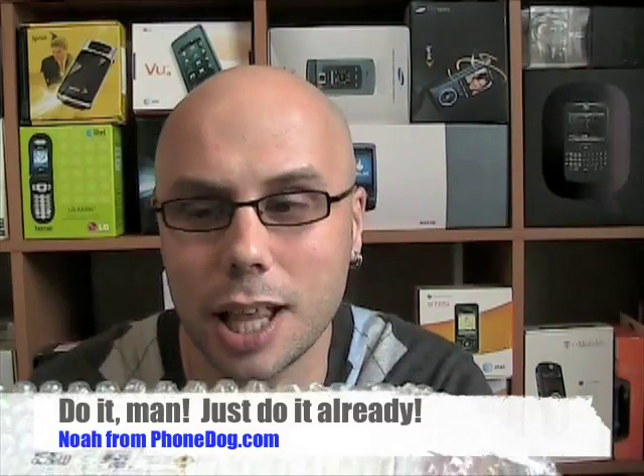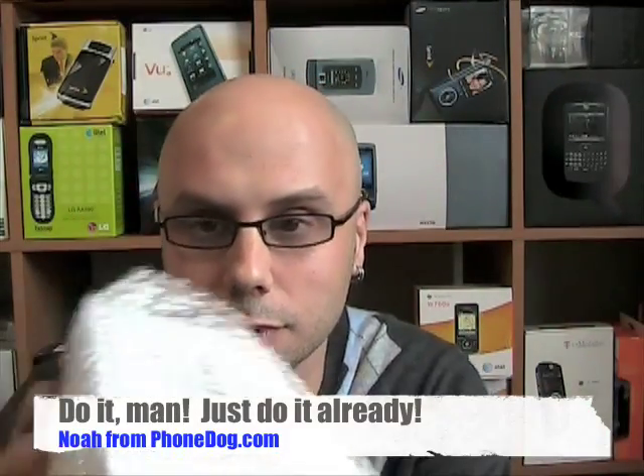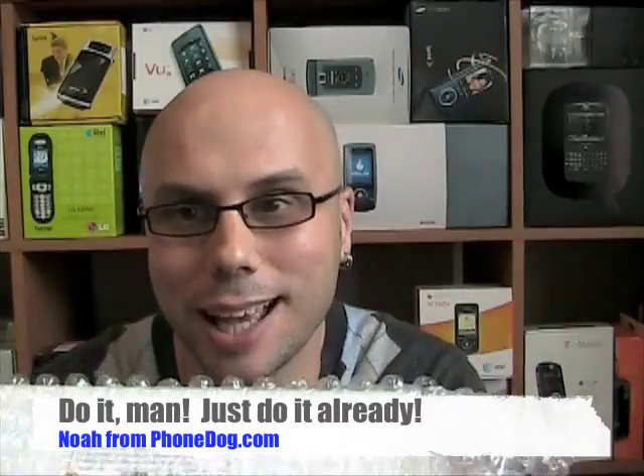Hey, what's up everybody? It's Noah from FawnDog.com. I'm just wondering if I should even bother unboxing this one. I mean, I don't think anybody's heard of this phone. Nobody's really concerned with it. There aren't very many BlackBerry users. There aren't very many Verizon subscribers. Nobody really cares about a touchscreen BlackBerry phone, right? I haven't been getting any questions from readers about how does the screen actually work, does it actually click down, what's with the SIM card slot, can I use it around the world? Should I even bother taking it out of the bubble wrap, or should I just send it back?